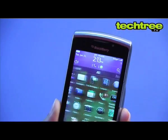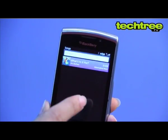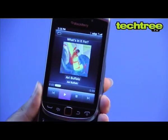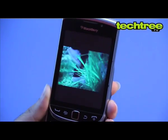Apart from the obvious specialisation in emailing, the phone also does a great job on the multimedia front. With earphones plugged in, it's one of the loudest phones I've ever come across. The Torch 9810 can also play most video formats up to 720p.